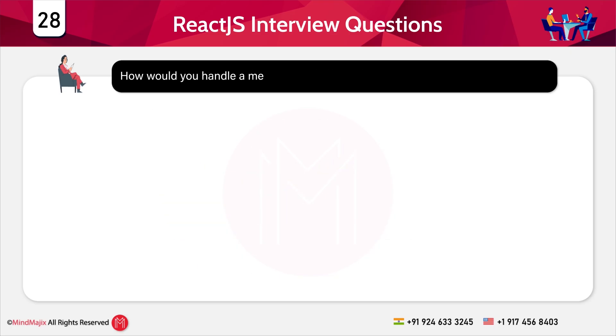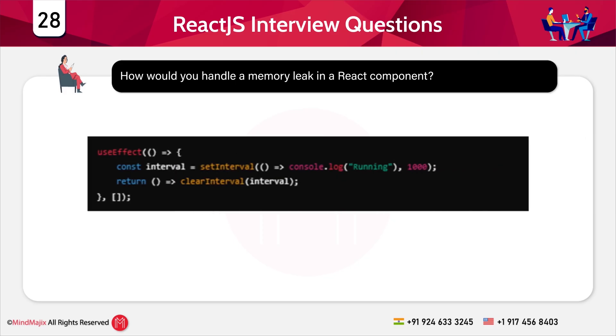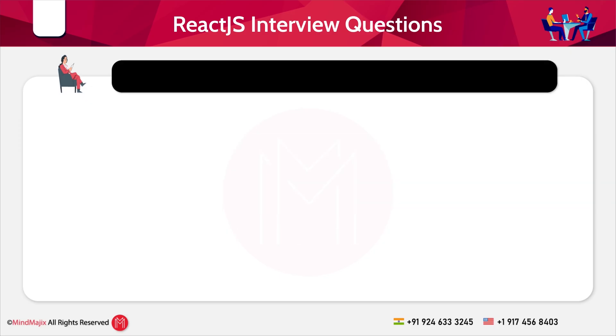Question 28: How would you handle a memory leak in a React component? A code snippet is shown. We use useEffect for cleanup to remove event listeners or intervals. Flow of execution: when the component mounts, setInterval starts running; when the component unmounts, the cleanup function runs, stopping the interval. This prevents memory leaks by ensuring the interval is cleared.